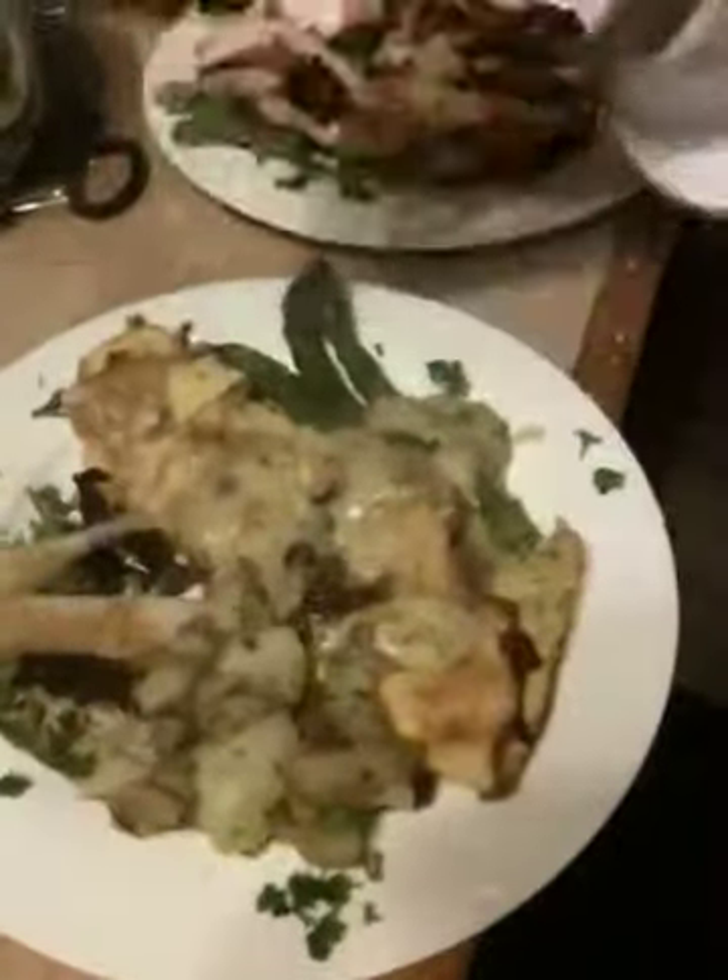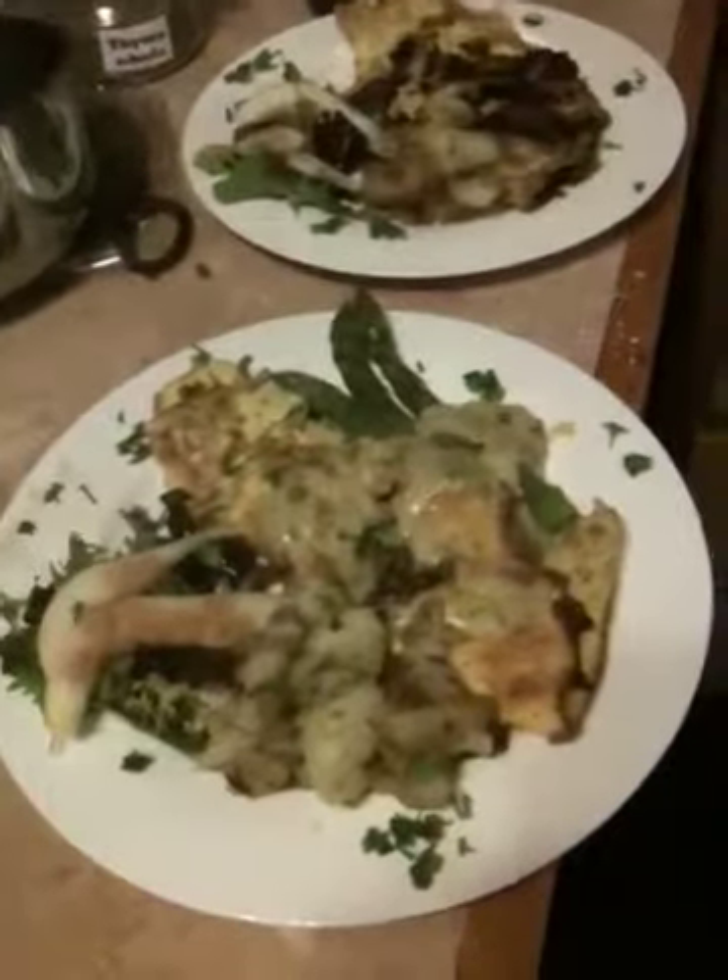And some home fries, beautiful home fries. Our own parsley from our garden. That's what you get at the cottage.